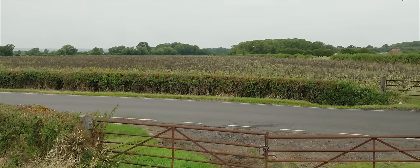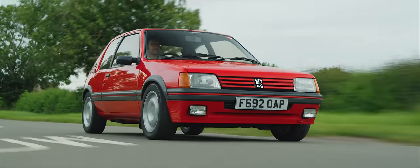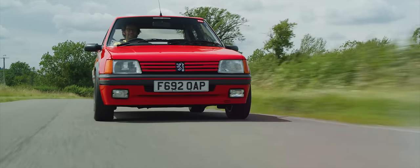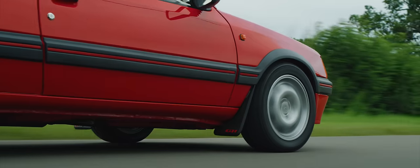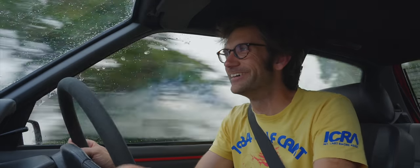Talking of throttle adjustability, this is a hedge. And legend has it that legions of 205 GTIs ended up going backwards through such shrubbery in the surprised hands of owners, after all they'd done was lift off the right-hand pedal. The problems were threefold. Firstly, you had a very sharp throttle, so you came into a corner and lifted off. And instantly the second problem came in, which was weight transfer — which in itself can be a good thing in a car. But the rear suspension was that much firmer than the front, and that really exacerbated the weight transfer. I remember it in my 205 Rally car, my first rally car, a 1.6 — over the bumps, that rear end always so busy. This is much better.